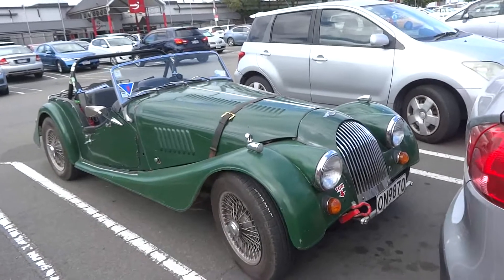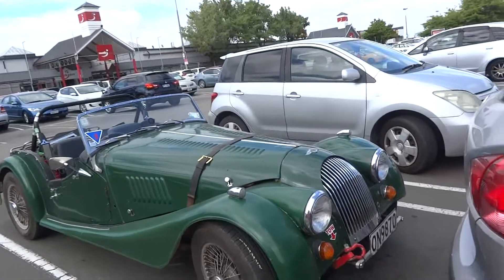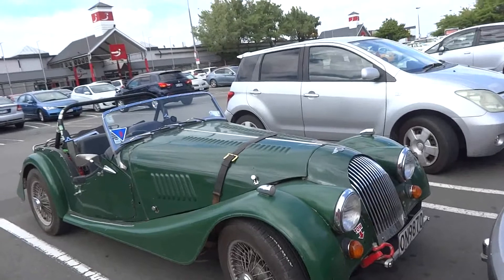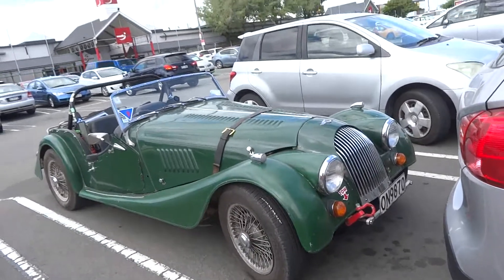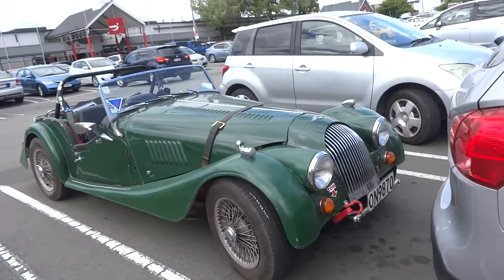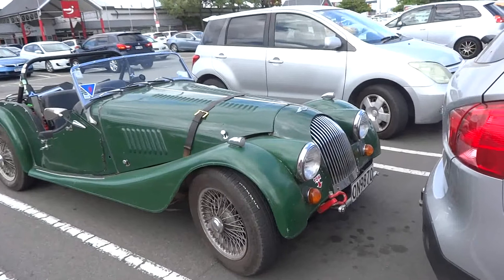Good morning folks, Katherine here, your on-the-spot reporter. It's about 10:30am, Monday the 14th of December 2020. We've got here a Morgan, which is obviously in Christchurch a very rare car.